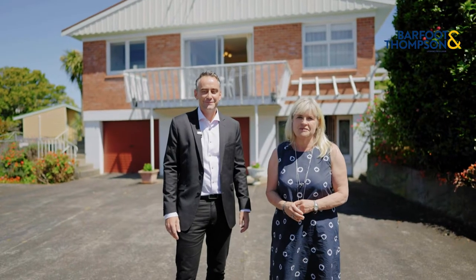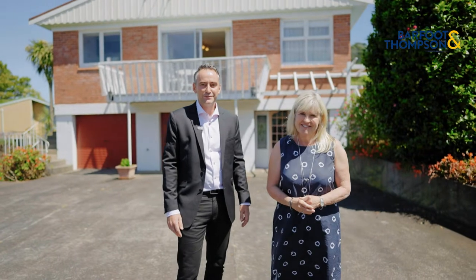My name is Kelly Midwood from Barfoot & Thompson. And I'm Lee Radovanovich from Barfoot & Thompson. Let's show you around.